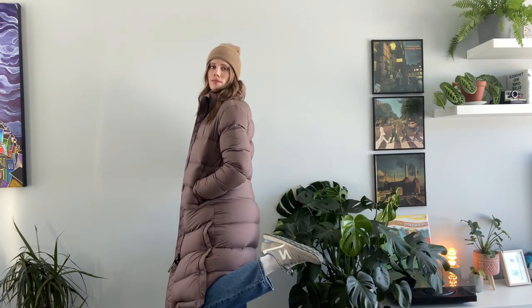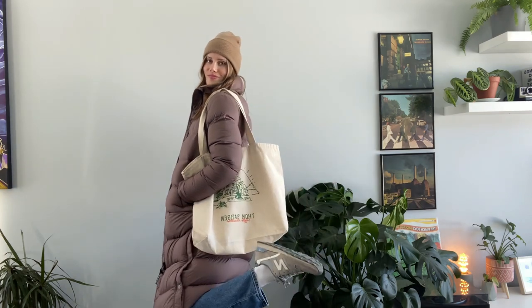Outfit number three, I am wearing my white linen top paired with my Levi jeans again, and I am pairing that with some New Balance shoes, my tote bag, and my long copper jacket which is from Maurizia, as well as my beige tube which is also from Maurizia.